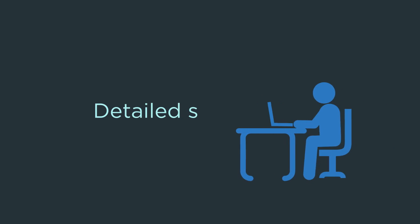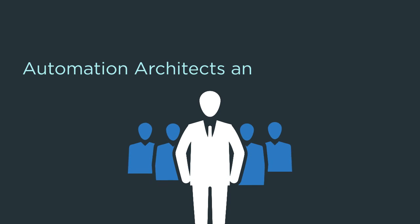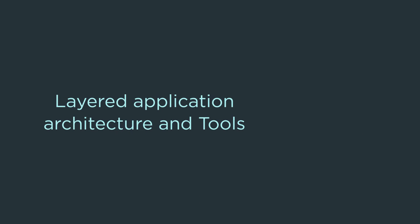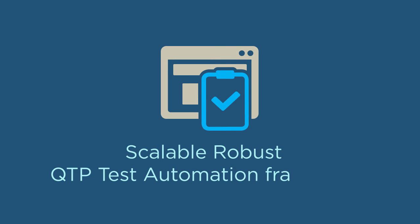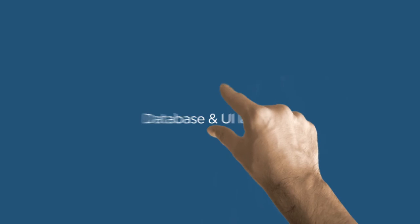Gallup took up a detailed study of Susan's needs with the support of business analysts, SMEs, automation architects and test managers. Gallup's comprehensive assessment of the test environment, layered application architecture and tools ensured identification of challenges which Susan was facing. Gallup then designed a scalable and robust QTP test automation framework for the API layer, database and UI layers.